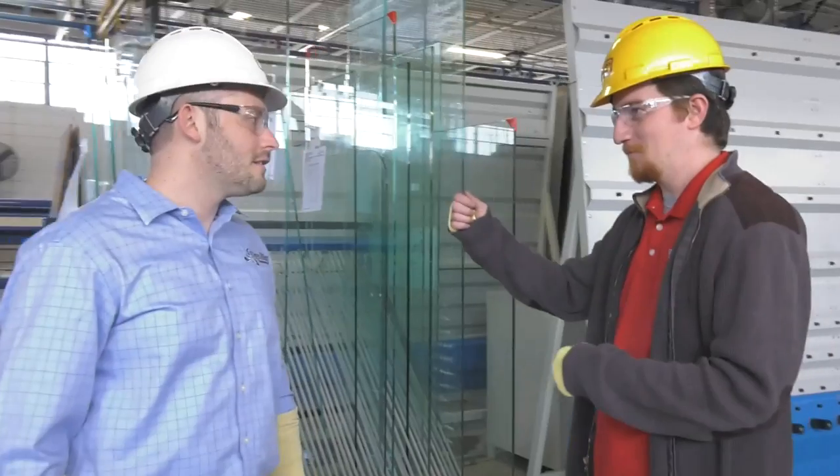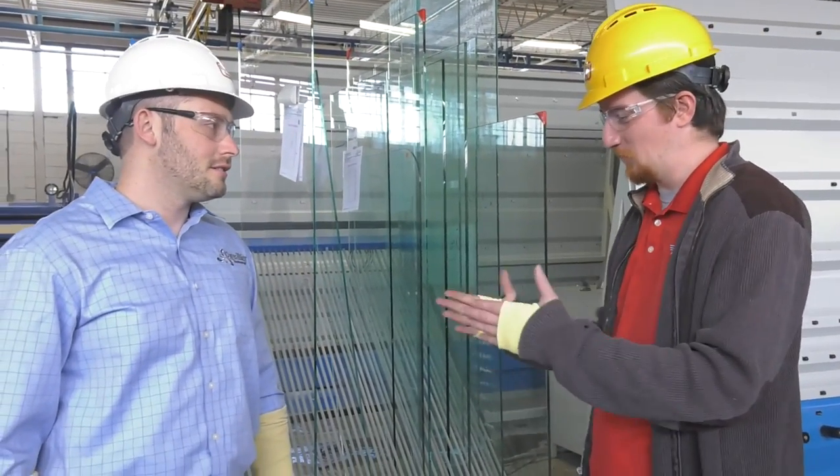My glass truck met or exceeded each of my expectations. The process to get the trucks designed to our specifications was seamless. And throughout that process they clearly took passion in what they did. They truly care about the products that they produce.